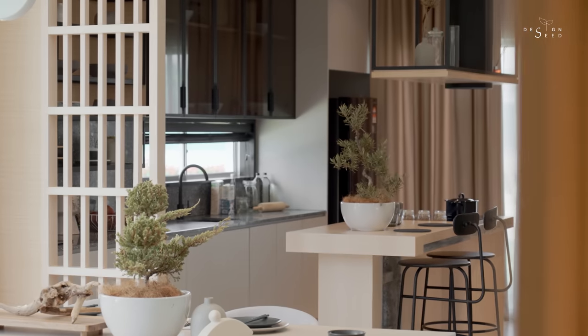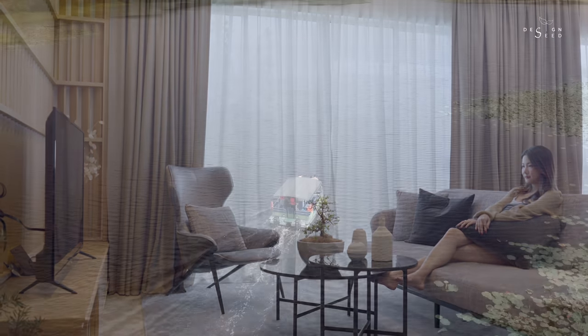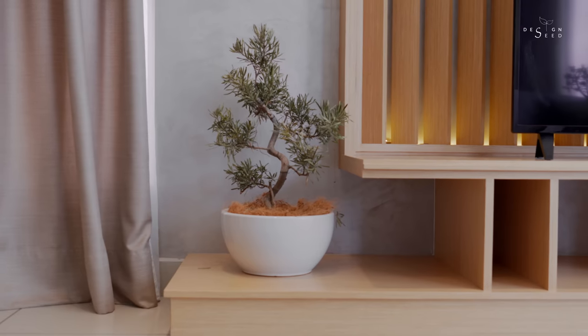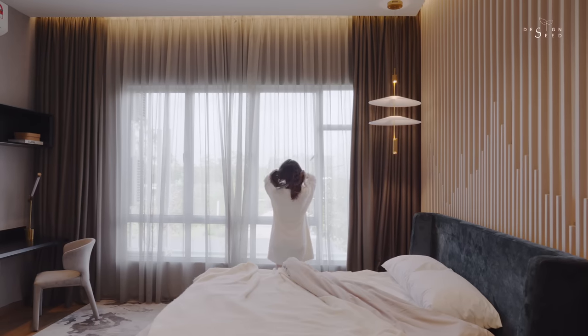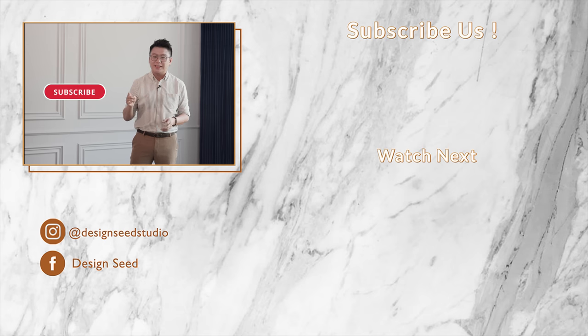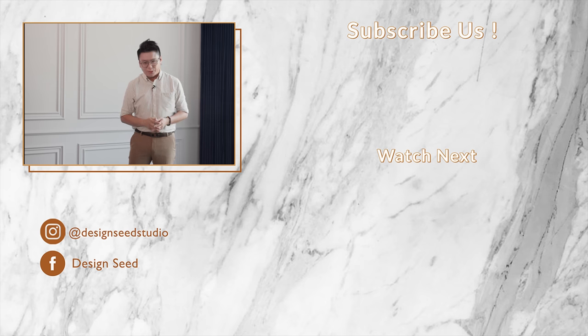If you are a fan of Japanese-inspired design trends and would like to watch more design tips and inspirations on how to design your home in this style, stay tuned to our next episode. We will be revealing a Japanese Zen inspired property that features a biophilic home design surrounded by a 60-acre park and captivating interior design. My name is Alex Lee and I am from Design Seeds. We hope you learned something from today's episode. Please support us by clicking the subscribe button and the notification bell to stay in the loop for more compelling episodes. Thank you for watching — I'll see you next week.